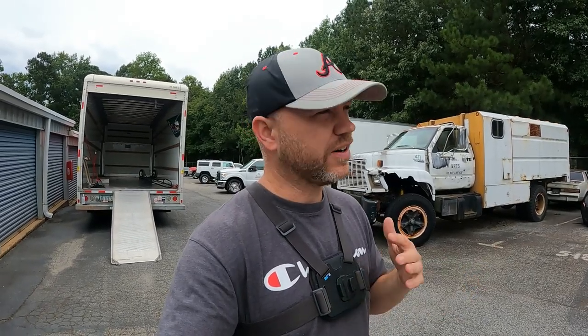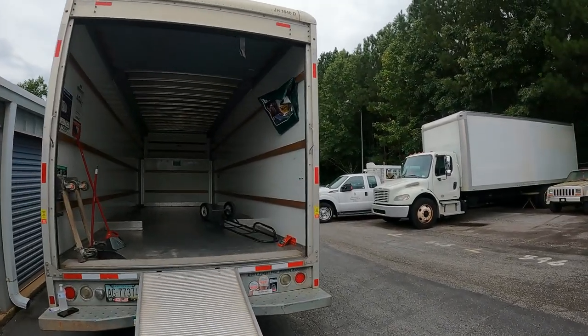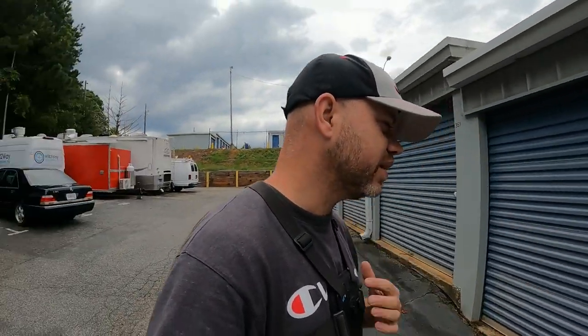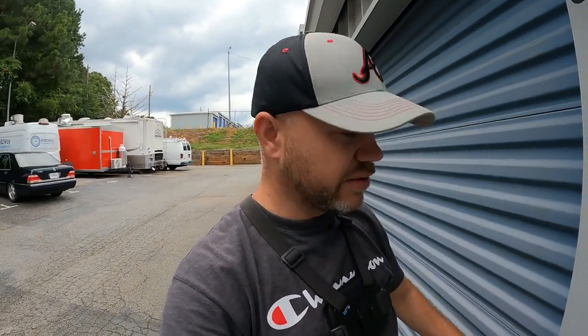Welcome back to the channel — another day, another storage unit. This is a 10 by 15, paid $230 for it. It's Friday and I just needed a few more pieces of furniture for the weekend. I bid on this unit; not a whole lot to it. I'm by myself and it's definitely not going to be a full load. I brought the big truck because there's a few big pieces — makes it easier when you have a lot of space, especially when you're by yourself.